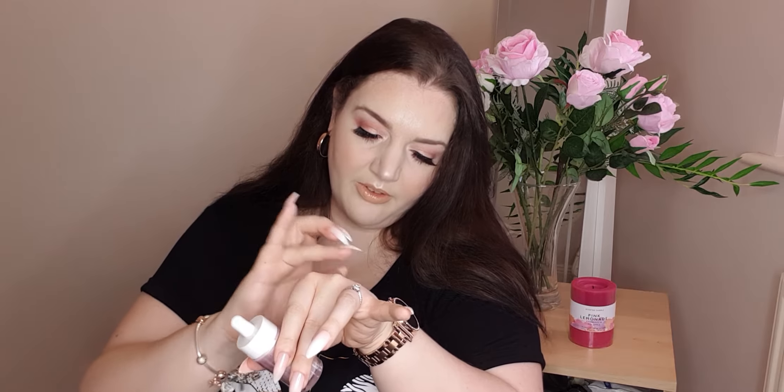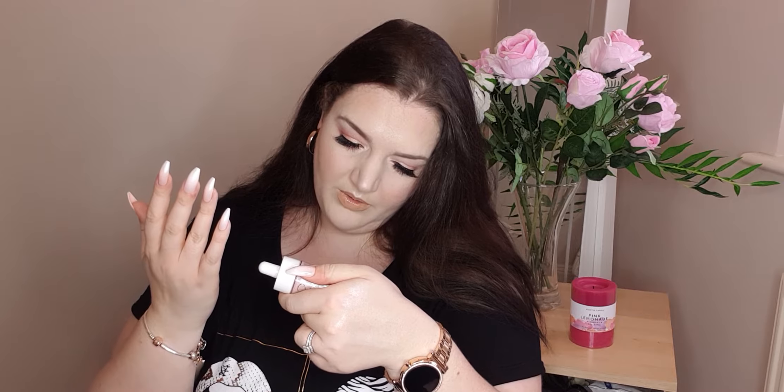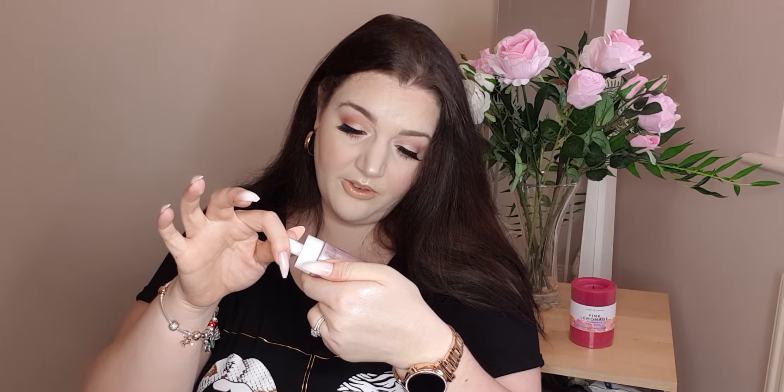So this is going to go on first, under foundation — remove cap, use one to two drops on a clean dry face before or after moisturizing. It's supposed to go on the bridge of the nose, across the cheekbones, and anywhere you want to highlight. It's vegan and cruelty free — that is a pro. We do not want to be hurting the little animals.